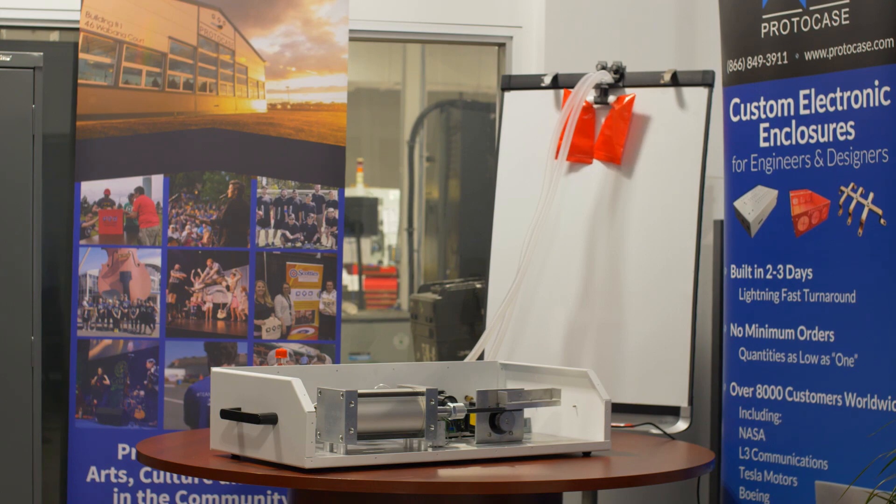I've got to stress, this is a community project, and it's not a Protocase project. Protocase has kind of been the host for it. It's very much a community project.